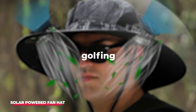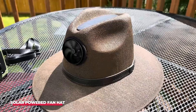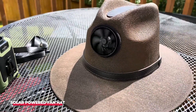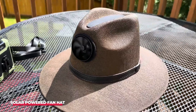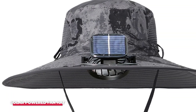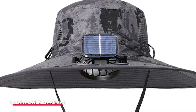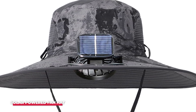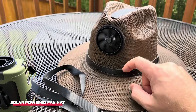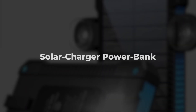Whether you're gardening, golfing, or attending an outdoor event, this hat is your perfect companion. The fan is discreet, so it doesn't draw attention, yet it's powerful enough to make a noticeable difference in how you feel. What makes this gadget even more impressive is its eco-friendliness. By using solar power, you're not only keeping yourself cool, but also reducing your carbon footprint. There's no need for batteries or electrical outlets, and the fan is ultra-quiet, so it won't disturb your peace or the tranquility of your surroundings.